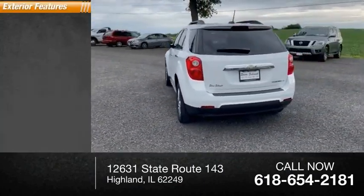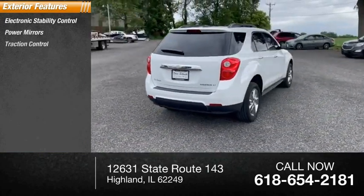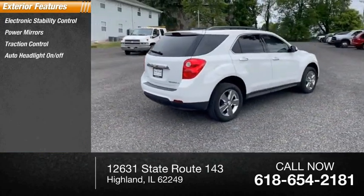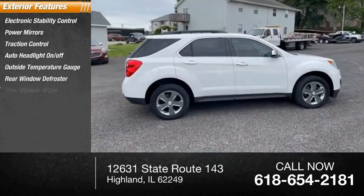Here are some of this vehicle's great options: electronic stability control, power mirrors, traction control, auto headlight on-off, outside temperature gauge, rear window defroster, rear window wiper.